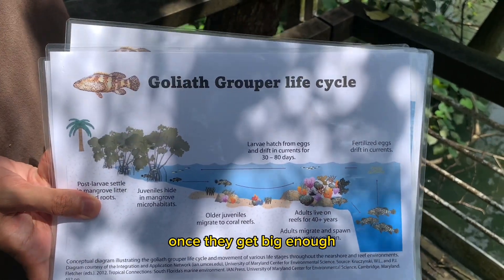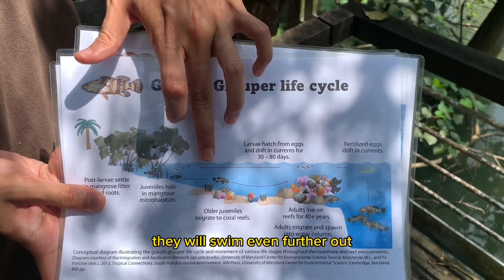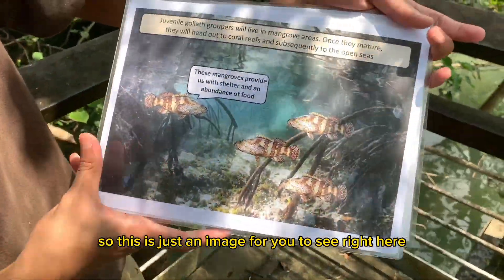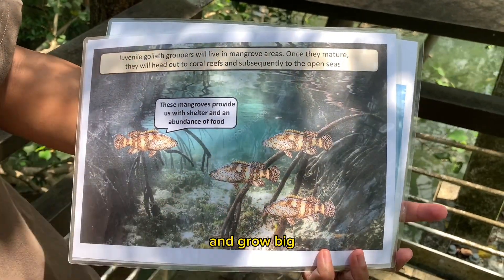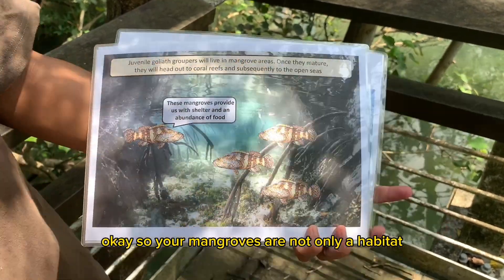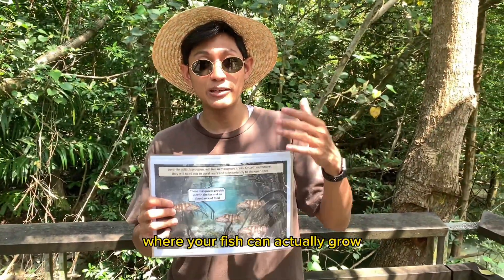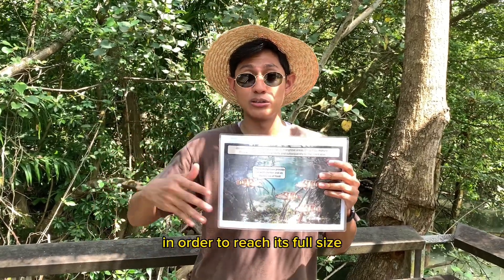Once they get big enough to go out on their own, they will go to coral reefs, and when they get even bigger they will swim further out and become your Goliath Grouper. These are the root systems that allow your Goliath Grouper to hide and grow big before going out to the open seas. Your mangroves are not only a habitat for a large number of flora and fauna, but they also function like a nursery where your fish can grow in order to reach its full size.